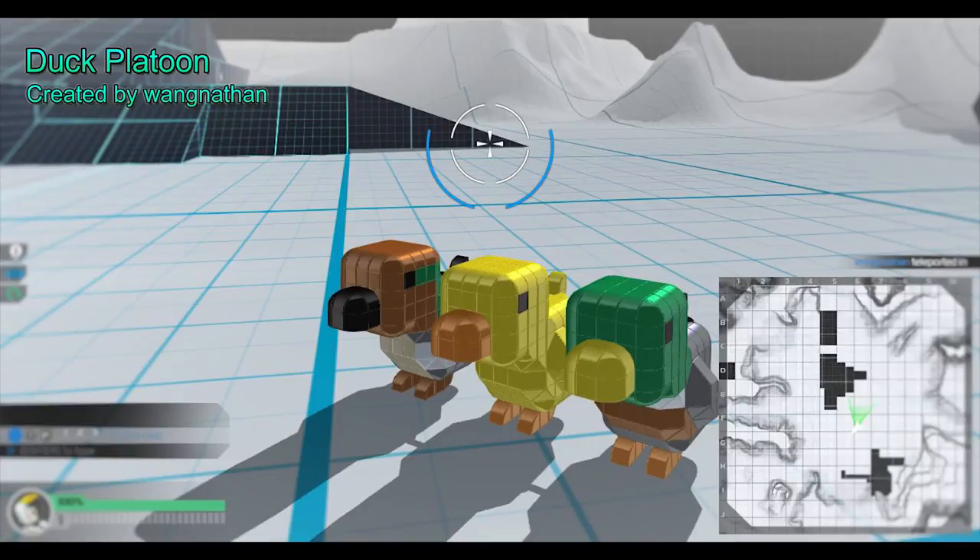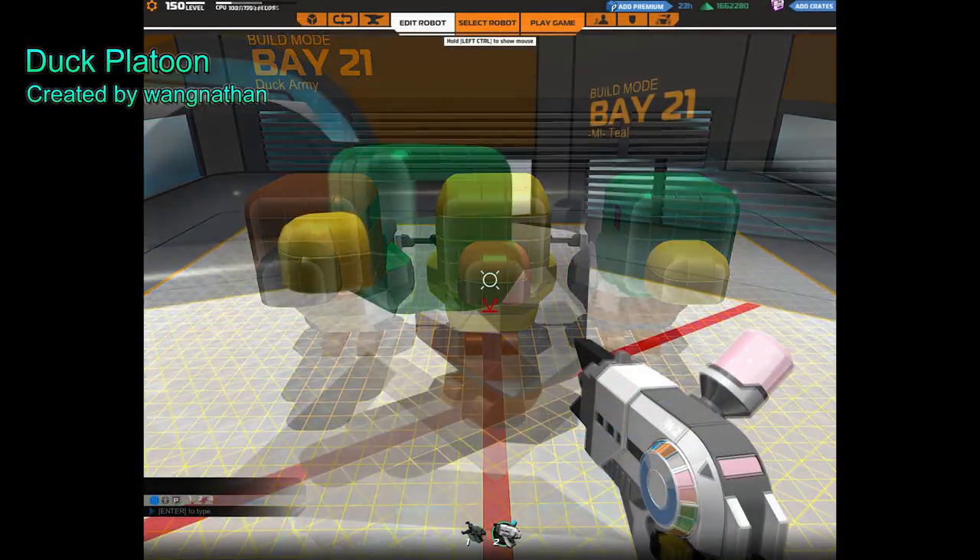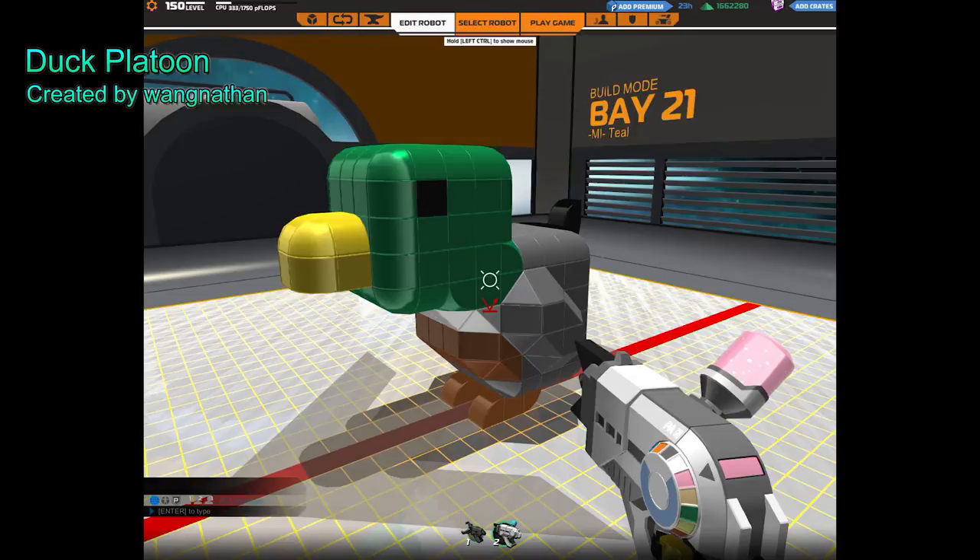Coming in at number 5, the duck platoon is like having a platoon within a platoon except your platoon is filled with cuteness times 3. Let's move on before I get a cute attack.